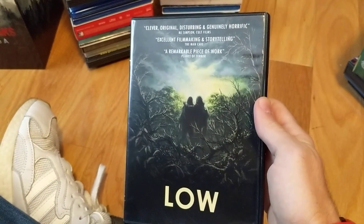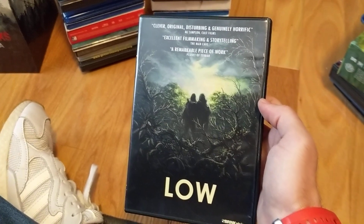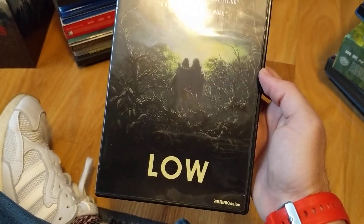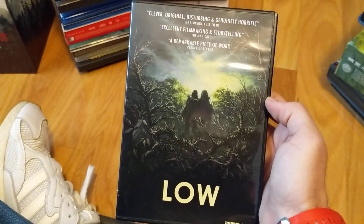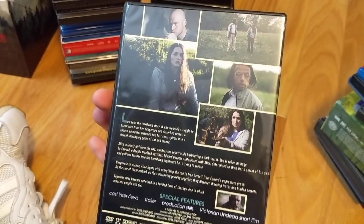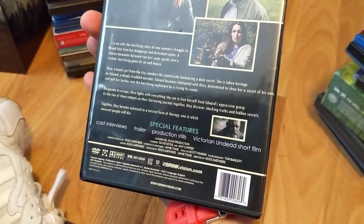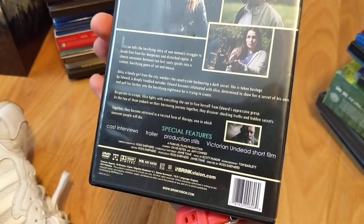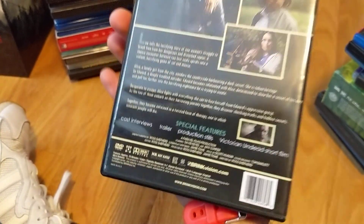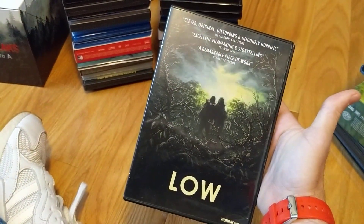Low — this one was okay. Mainly the cover art pulled me in, so I ordered a copy and it was really cheap through Brink Vision. I did like the short included — Victorian Undead, a cool little zombie short. I wish it was feature length. Just for that alone it's worth getting this movie.